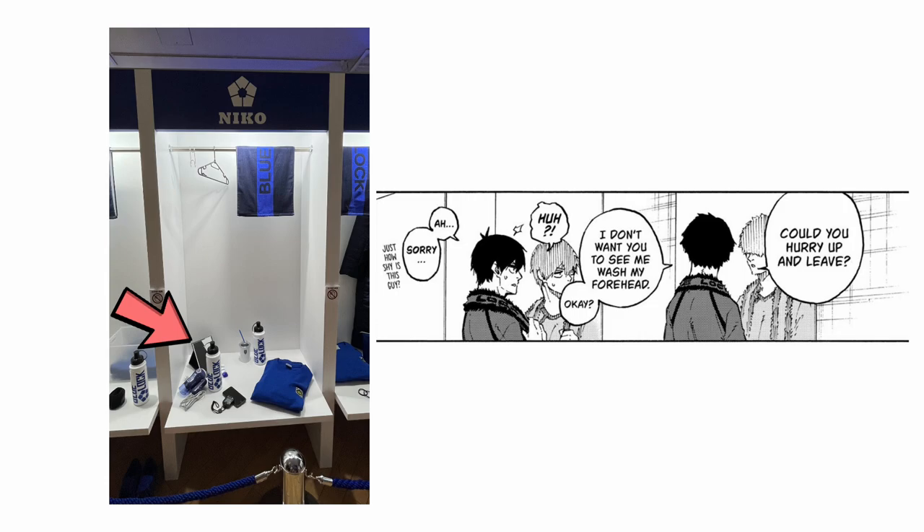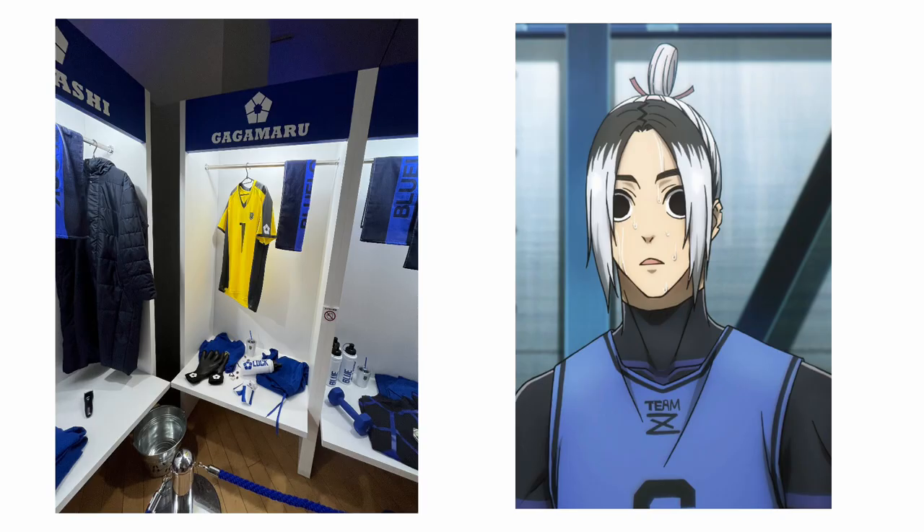Next we have Gagamaru's locker — the goat. They gave him the goldie jersey and gloves, which is very cool. I didn't expect the color to be such a bright yellow, but I think it works with the blue. I like it.